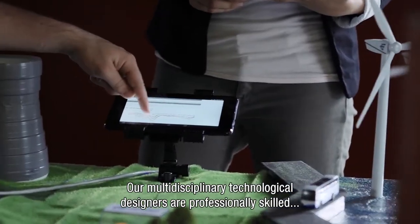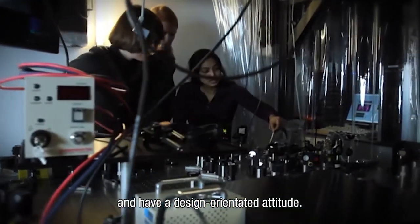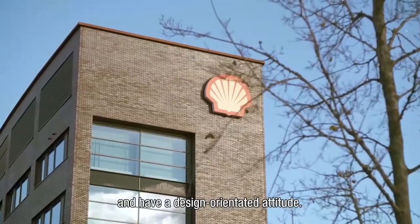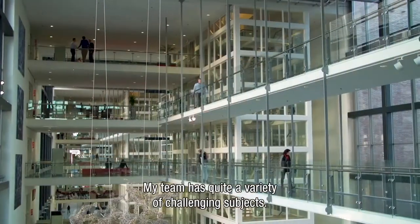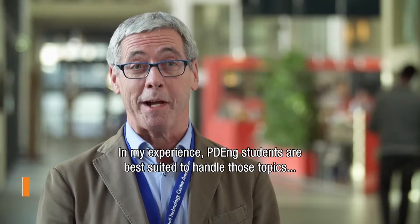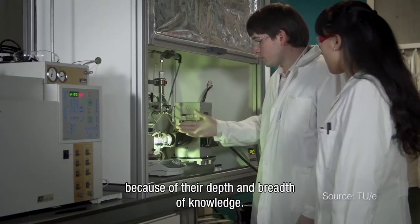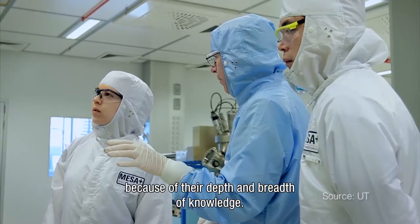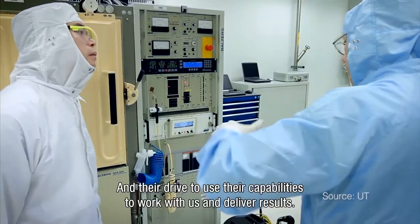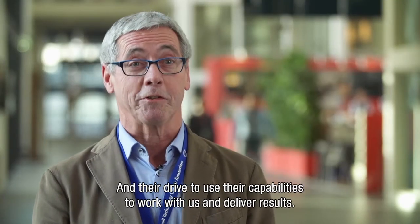Our multidisciplinary technological designers are professionally skilled and have a design-orientated attitude. In my team we have quite a variety of challenging subjects, and it is my experience that PDN students are best positioned to handle those topics because of their depth and breadth of knowledge, and also their drive to use their capabilities to work with others to deliver results.